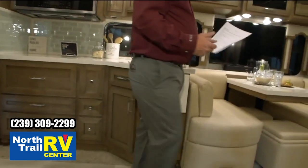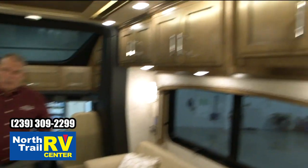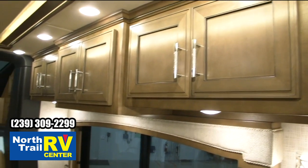The Super Star is the same interiors as what you had in the Ventana — the cabinetry, the furniture, all that. The Flexsteel furniture — it's going to be the same options that are in the Ventana.